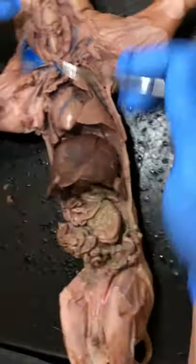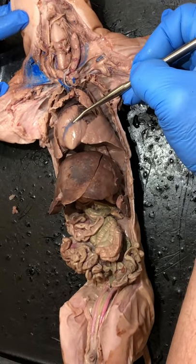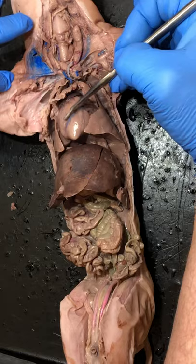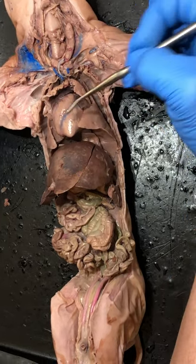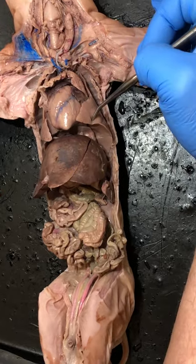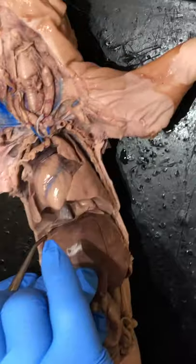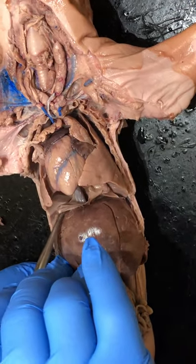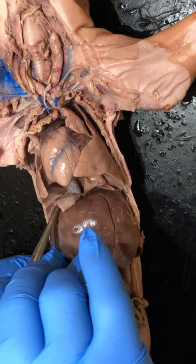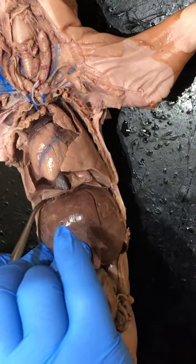Moving down into the thoracic or chest cavity, you have the heart — a four-chambered mammalian heart, most efficient in the animal kingdom. On either side of the heart you have the lungs. Just below the lungs there's a thin muscle on the surface of the liver — that thin muscle is the diaphragm, which controls the movement of air into and out of the lungs.